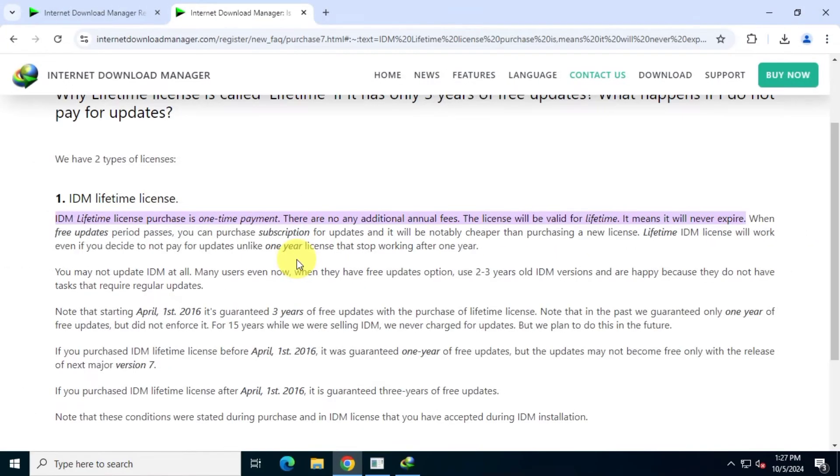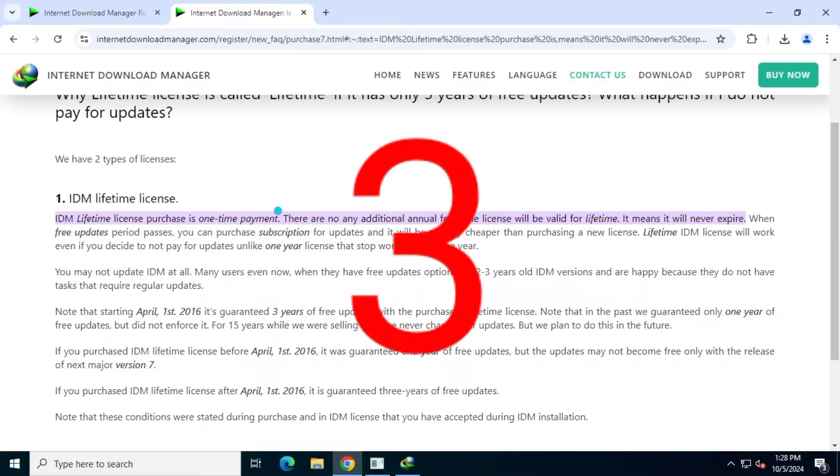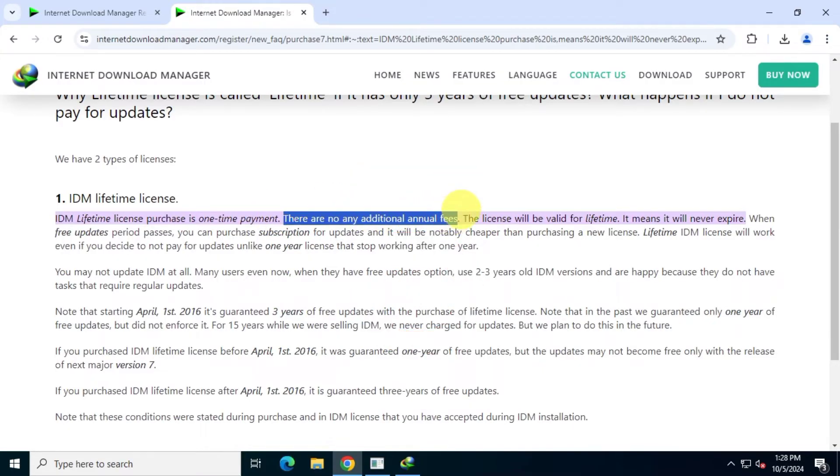This information is clearly stated on their official website, and I'll link to it in the description. They mention: 'IDM lifetime license purchase is a one-time payment. There are no additional annual fees. The license will be valid for lifetime — it will never expire. When the free updates period passes, you can purchase a subscription for updates, which will be notably cheaper than purchasing a new license. The lifetime IDM license will work even if you decide not to pay for updates, unlike a one-year license that stops working after one year.'